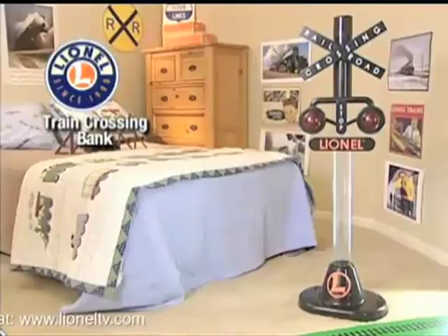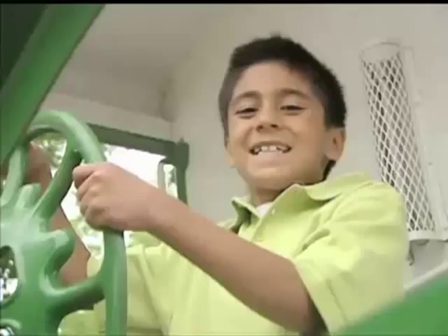It makes a great gift. It's the Lionel train crossing bank. Why a coin bank? Save your money.